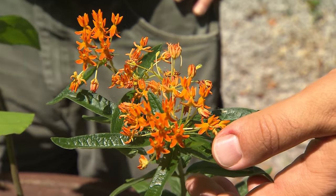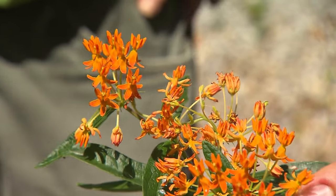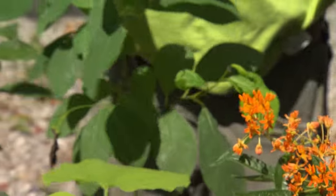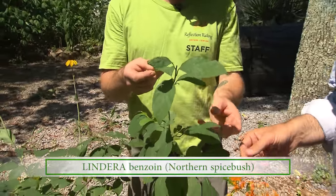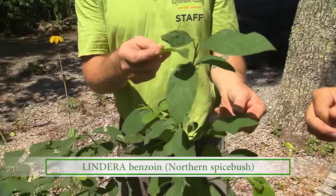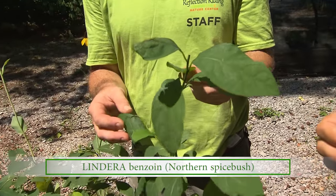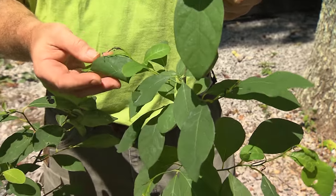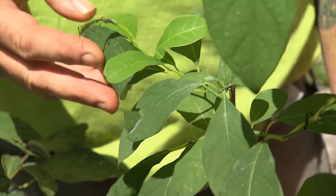We pay a lot of attention to fodder for larvae here at Reflection Riding, and here are two other examples. This is Spicebush — Lindera benzoin. I just clipped this back, and it isn't very showy in and of itself, but it's critical to the larva of the Spicebush swallowtail. They have to have something in this genus to feed on.